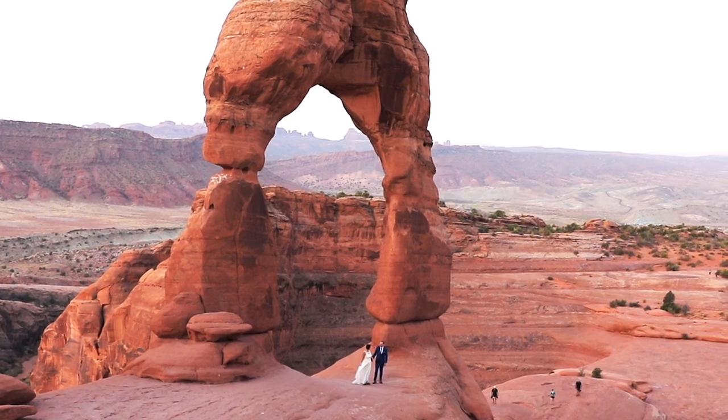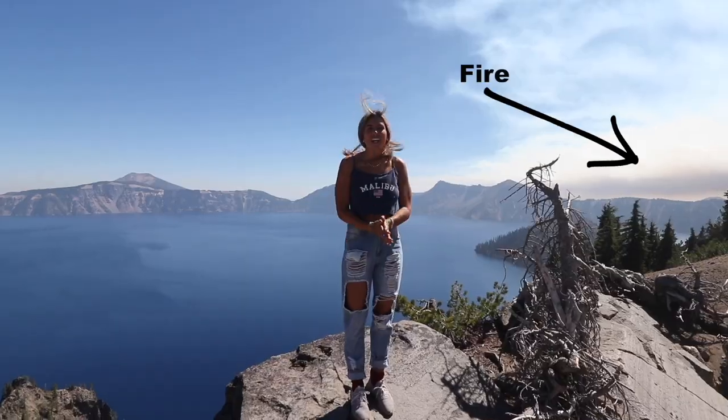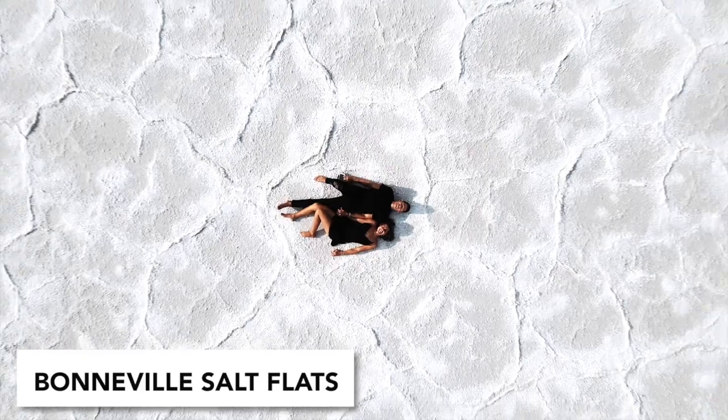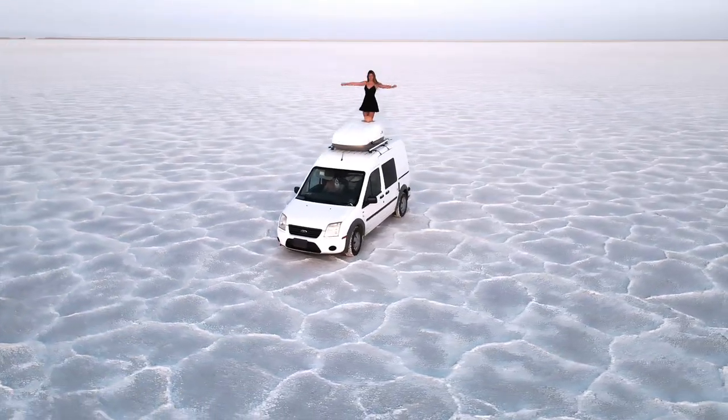So two videos ago, we were on the Oregon coast running from wildfires, and then in our last video, we were doing the same at Crater Lake. We spent a few days in Salt Lake City with my friend Valerie, and we also got to explore the Bonneville Salt Flats, which were absolutely insane. We've really, really enjoyed Utah up until this point.